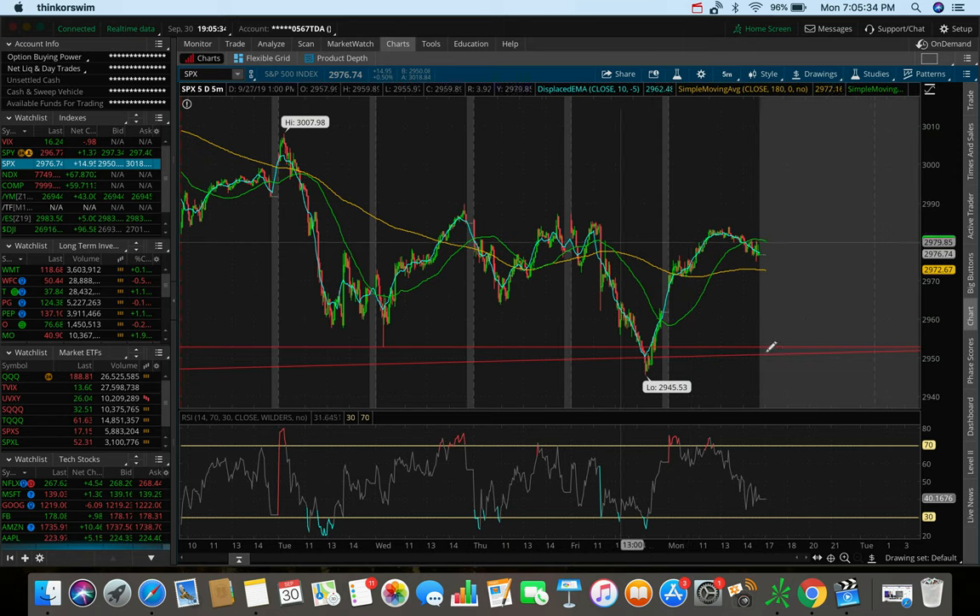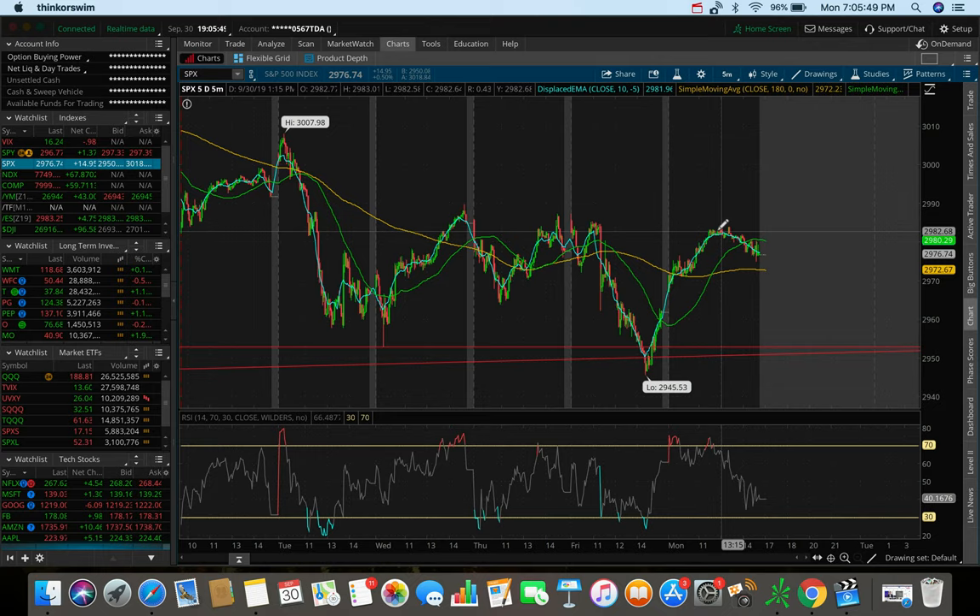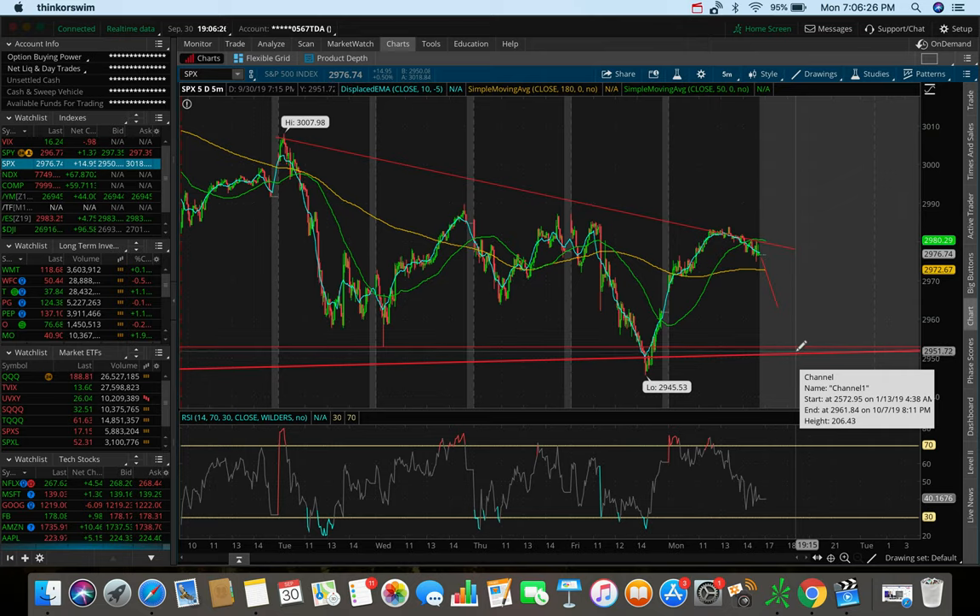Despite holding that 2950 level of support, we're still technically downtrending. The way the market closed today on this little downswing is leading me to believe we may potentially be selling off and dumping. You can detect that by looking at the futures in the morning — especially the S&P and large caps. If they're trending down, say 0.2 or 0.3 percent, that could indicate the S&P is gapping down and we may be pushing down to test that 2950 level again.